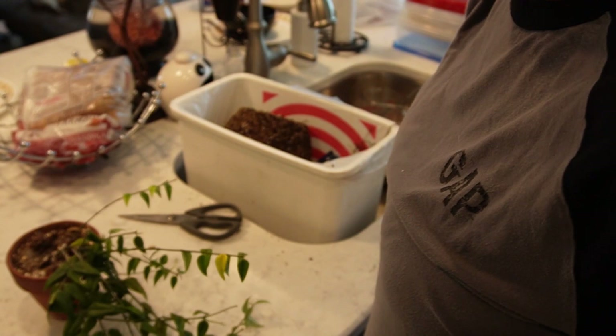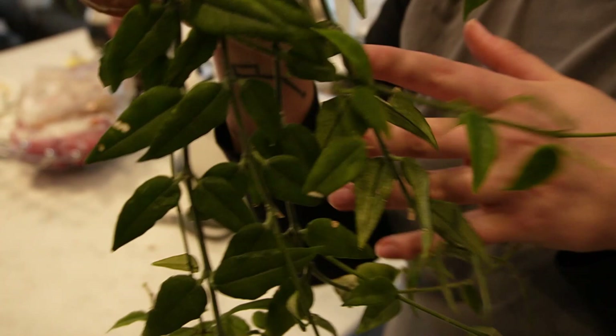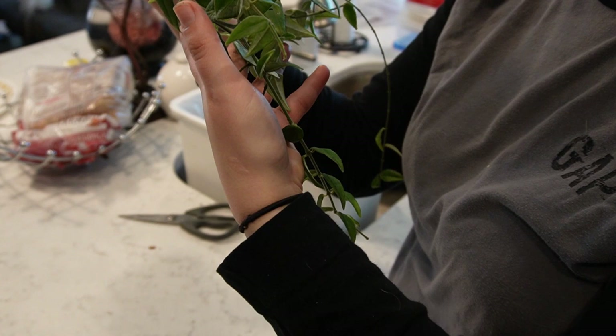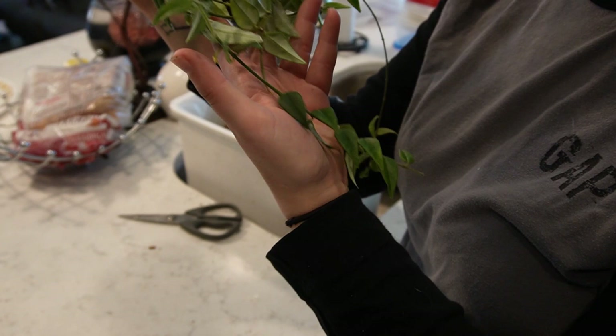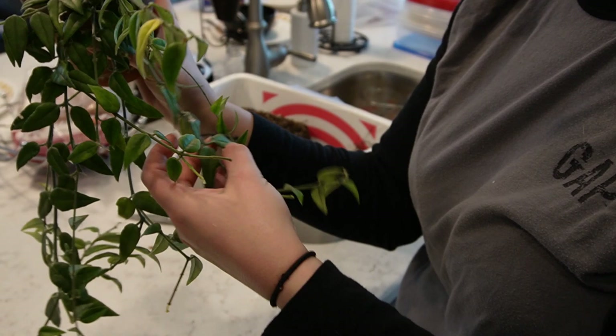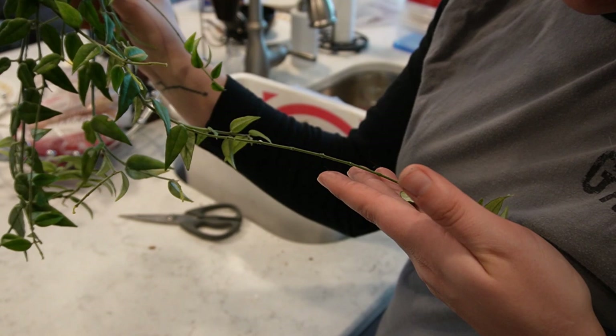Now, time for a last ditch effort to save my Hoya Bellas. This one looks actually pretty good — the leaves look nice and plump. I think I might leave it alone and see if there's any trimming I need to do. I'm going to inspect it and make sure there's no more spider mites on it. This one actually looks really good so I'm going to leave this one alone.